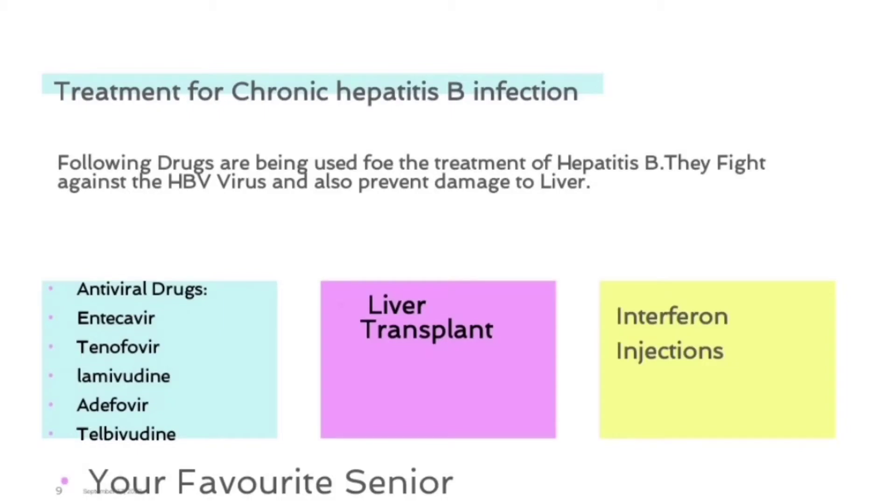Treatment for chronic hepatitis B infection. The following drugs are being used for the treatment of hepatitis B. They fight against the HBV virus and also prevent damage to the liver. Antiviral drugs include adefovir, tenofovir, lamivudine, adefovir, and telbivudine.